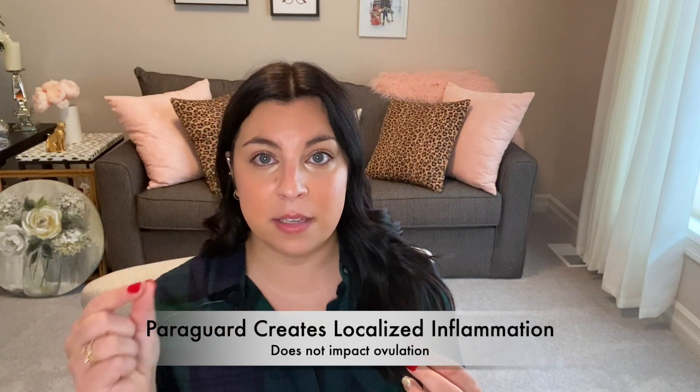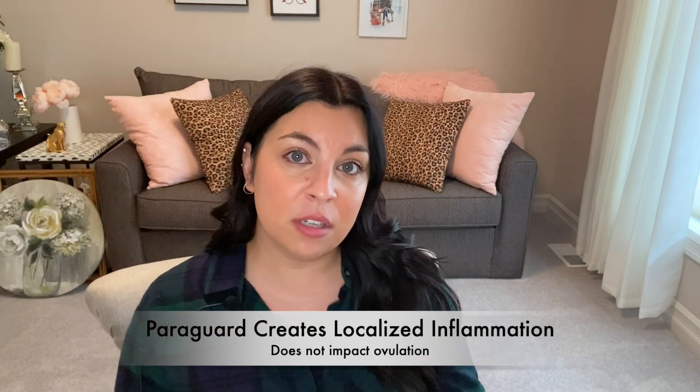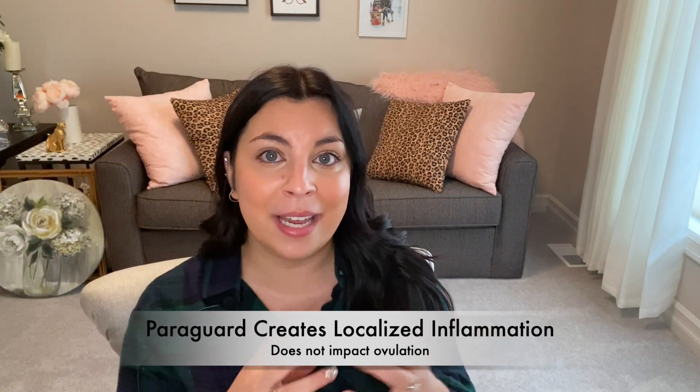The Paragard works a little differently — it does still thicken the cervical mucus to prevent the sperm from entering into the uterus. But because there are no hormones in it, women will still ovulate. The way this prevents pregnancy is by creating inflammation localized within the uterus, in the lining of the uterus. This inflammation makes it a hostile environment for sperm, an egg, and for implantation. So totally different, but both 99% effective.